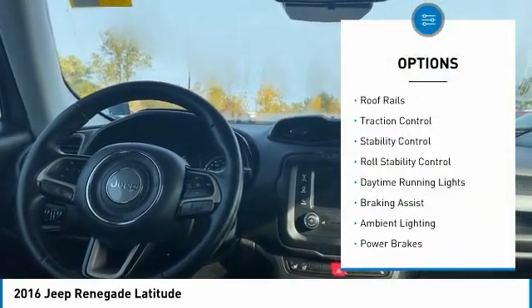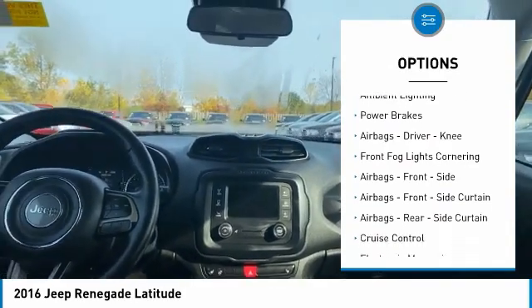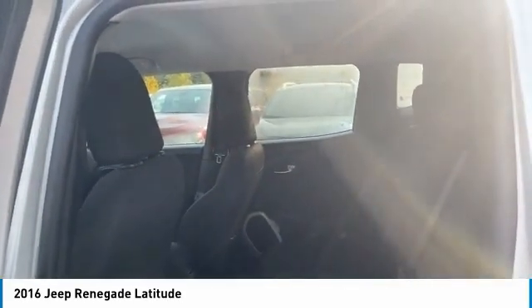Electronic parking brake, roof rails, traction control, stability control, roll stability control, daytime running lights, braking assist, ambient lighting, power brakes, airbags, driver knee.